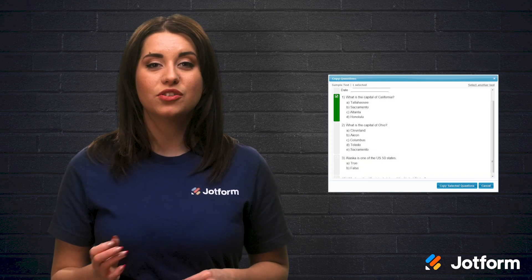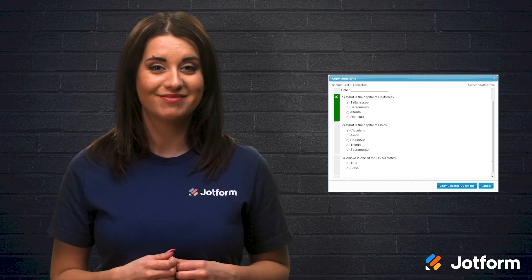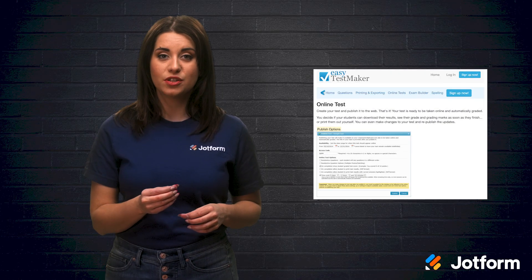You can also create alternate versions and answer sheets to reduce the odds of cheating. Easy Test Maker also provides randomly selected question sets. There's access to helpful analysis reports.